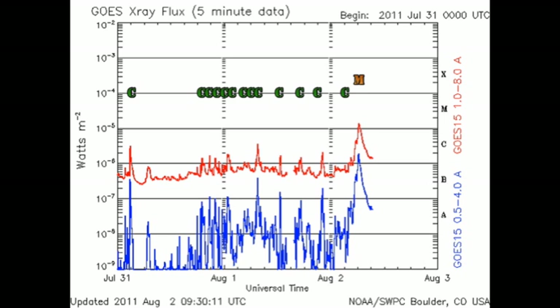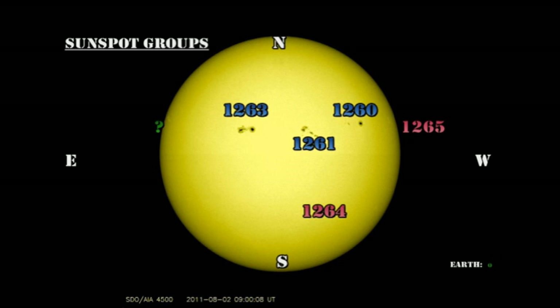This long-duration event is usually indicative of an eruptive event, which we've not seen from any of these regions to date. Associated with these, there is usually a fairly substantial coronal mass ejection. So that will be something to look for when we look at the coronagraph data later.